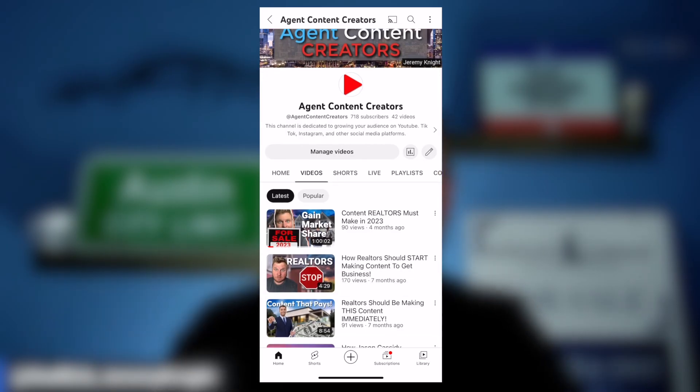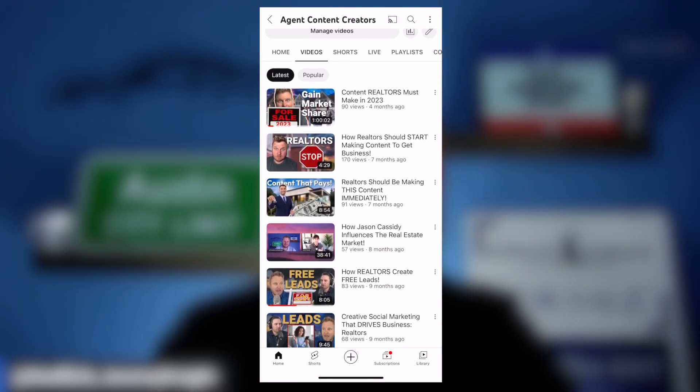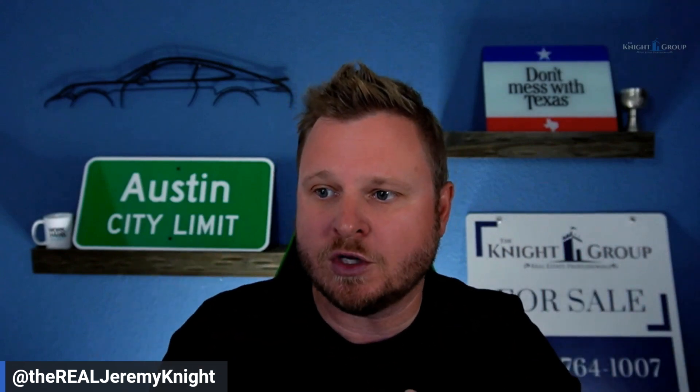Also make sure you subscribe to this YouTube channel because this is my Agent Content Creator's YouTube channel, and I give out lots of good tips for helping you with YouTube, Instagram, and all that fun stuff. So let's go through this tool right here.